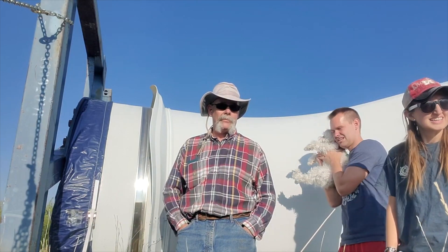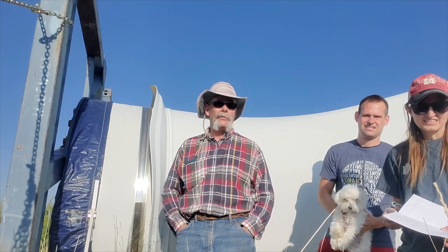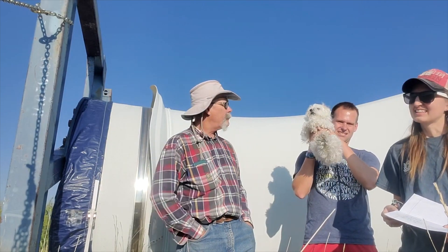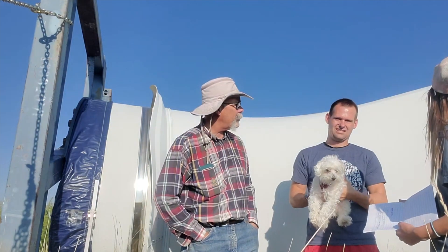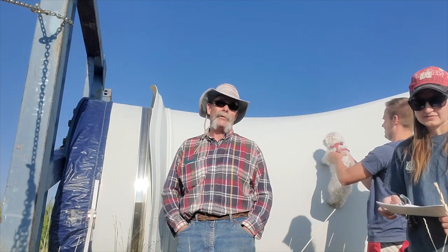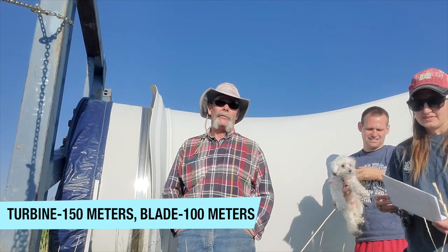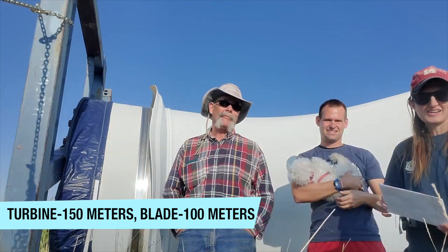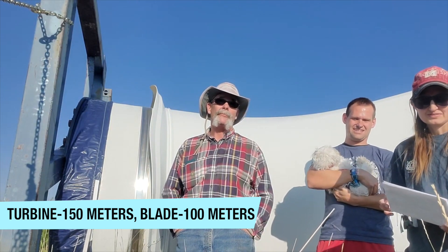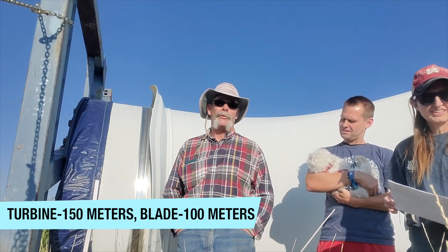Next to a wind turbine blade. This blade behind us is approximately 50 meters long. And as you can see, it's about close to 20 foot in width. With two blades, the swipe of a turbine is 100 meters. The actual turbine is about roughly 150 meters from top to bottom. So they're pretty big.